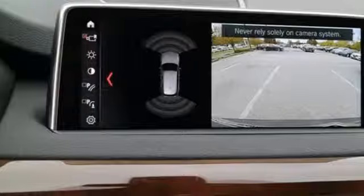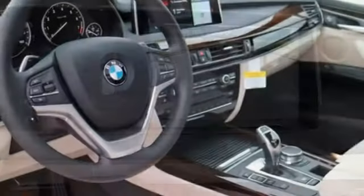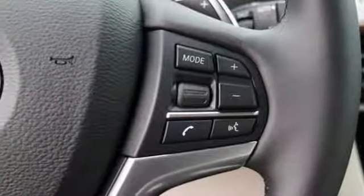Regardless of where you travel, staying connected has never been easier — with BMW Online with My Info and BMW Apps, as well as the convenience of BMW Teleservice and BMW Assist eCall.